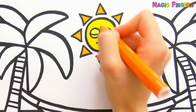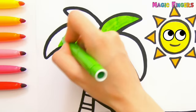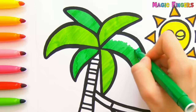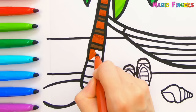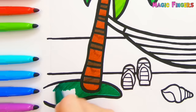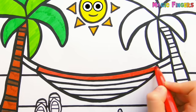Green. Green. Brown. Palm trees are so tall, the red hammock looks so comfortable. This beach looks like a paradise!